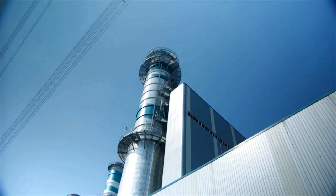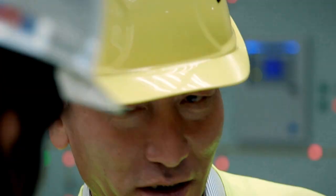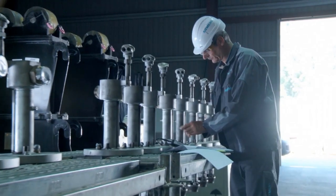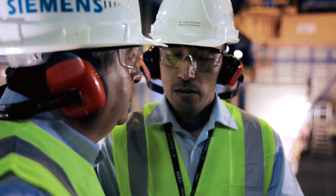We are working on the gas turbines of the future. As we do so, we always keep the entire power plant in focus. Our service experts ensure end-to-end operational safety for all components worldwide. While implementing modernizations and upgrades, they ensure that power plants are always cutting-edge.